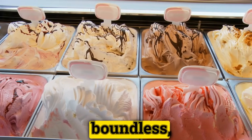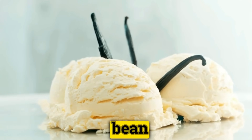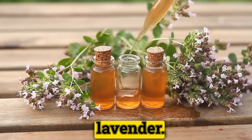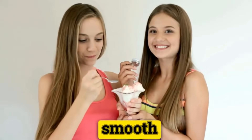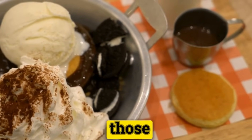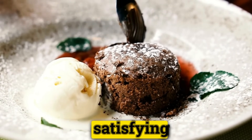Flavor innovations are boundless, allowing one to venture from the comforting embrace of vanilla bean to the intriguing essence of matcha or the floral notes of lavender. For those equipped with an ice cream maker, the process yields an exceptionally smooth texture. However, the adventure doesn't stop for those without one — no-churn techniques offer a similarly satisfying experience.